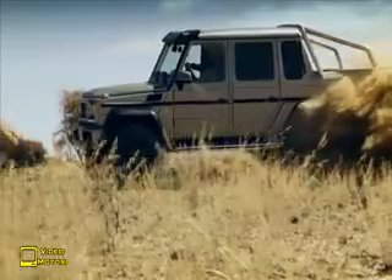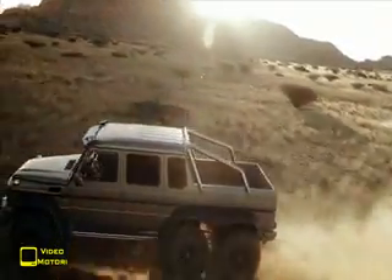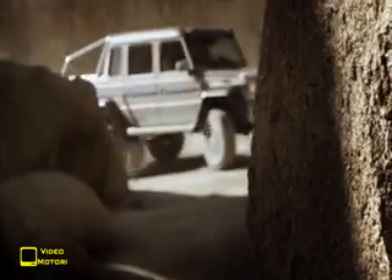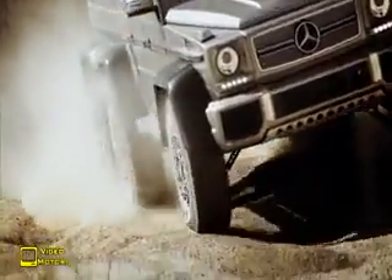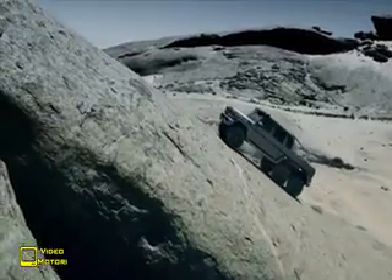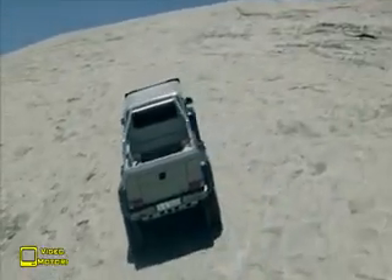Robusto come solo una G può essere, questo pick-up risponde a capitolati militari, ma i suoi clienti ideali sono gli abitanti delle zone desertiche, almeno a patto che abbiano un adeguato conto in banca. Del prezzo, restano, nemmeno se ne parla se non dopo aver deciso quali accessori montare. Con interni mutuati direttamente dalla Classe S e una climatizzazione da fare invidia agli americani, questo esperimento Mercedes condotto con lo zampino di AMG riesce a garantire una mobilità che solo i mezzi cingolati possono superare.